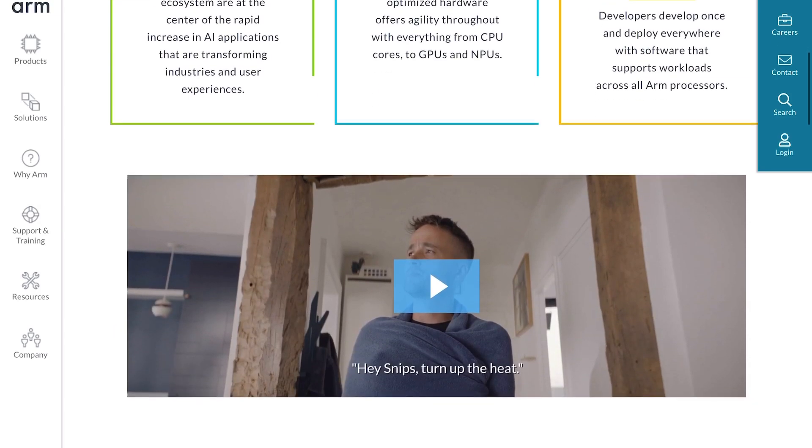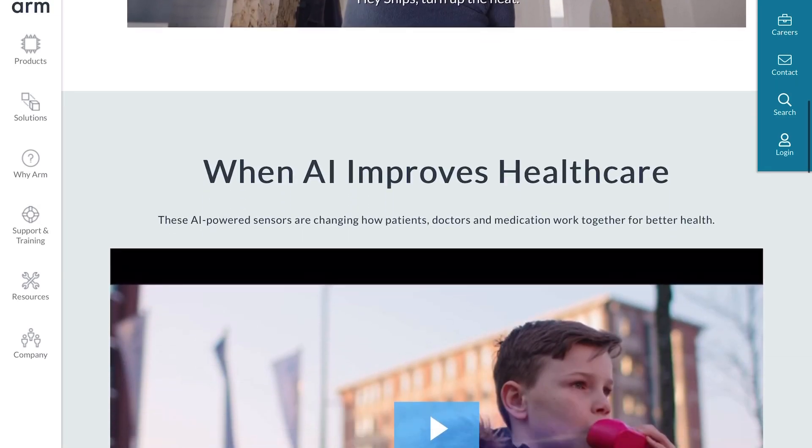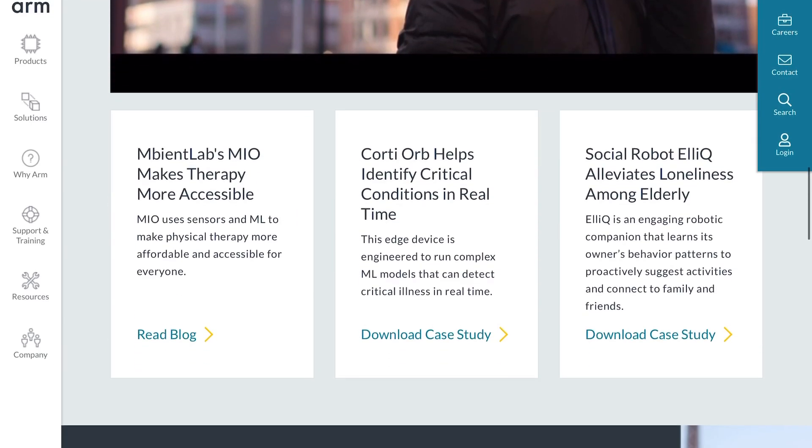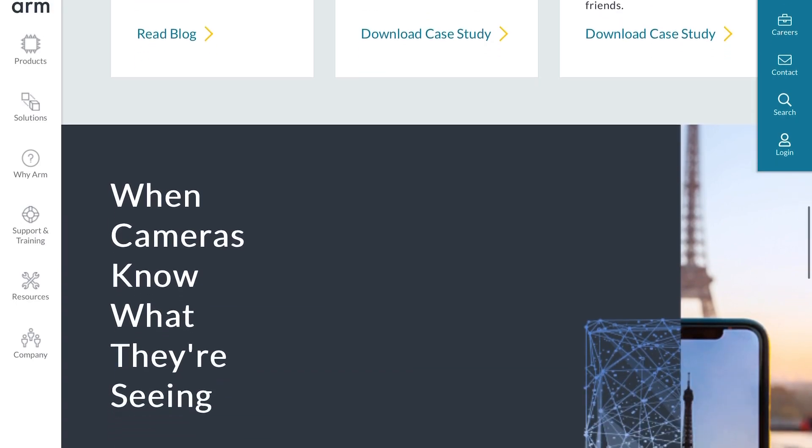You'll find ARM-based chips powering AI in phones, autonomous cars, wearables, smart home technology, and medical devices. Basically, if you see a device or an application that uses AI, there's a good chance ARM technology is in it. If you'd like to learn more about ARM, click the link in the video description below.